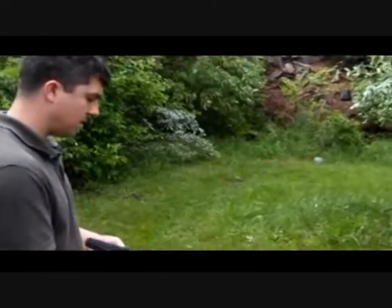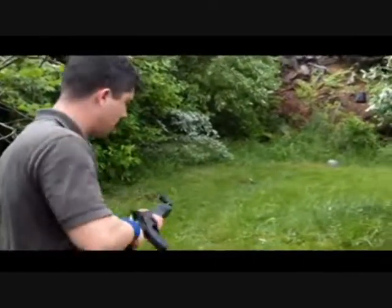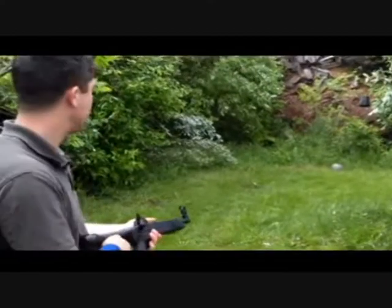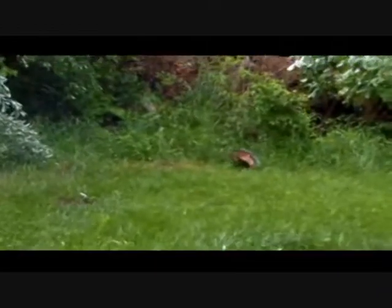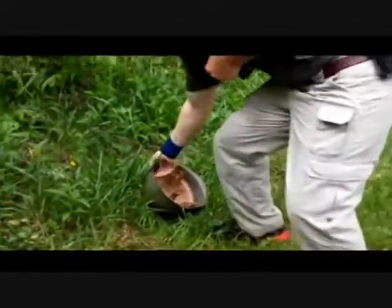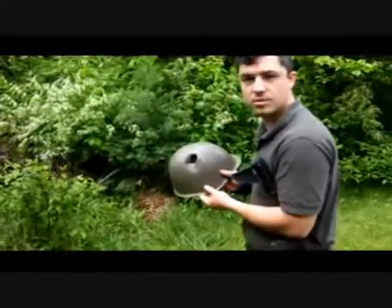I'm going to shoot the Czech Republic helmet with the 9mm Kel-Tec Sub-2000 at about 20 feet. It went straight through with the Kel-Tec Sub-2000.